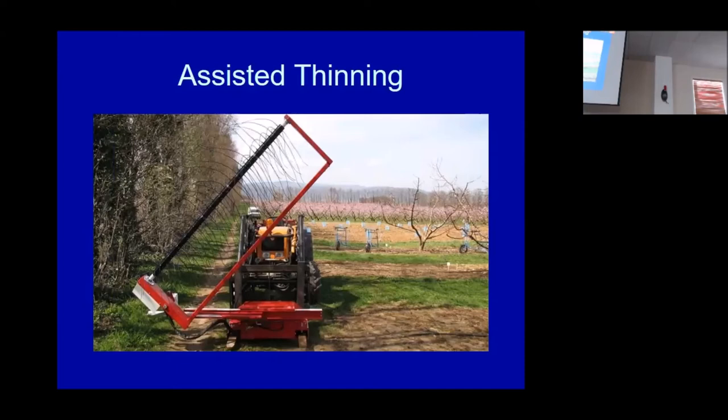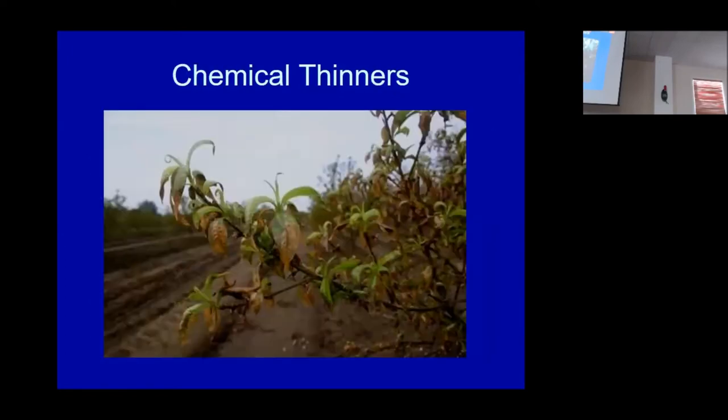In California with our labor issues, cling peach growers in the northern part of the state don't have as much labor, and for canning peaches there isn't as great a return on investment for producing big fruit. Chemical thinners for us are caustic products that burn — not plant growth regulators. Even if they do burn off the flowers, far too often they also burn off the leaves, which isn't good from a maturity or fruit size standpoint either.